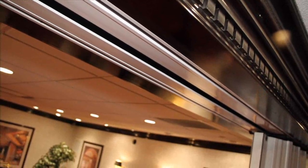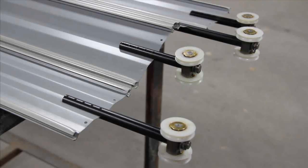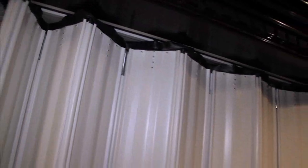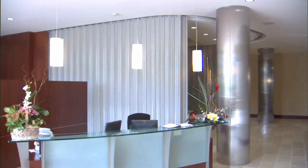All One Door products operate on a track and trolley system with no internal parts to get damaged. Each panel is supported with a separate pin and roller, so operation is smooth and virtually effortless. This unique system allows the door to span large openings and accommodate curved configurations.